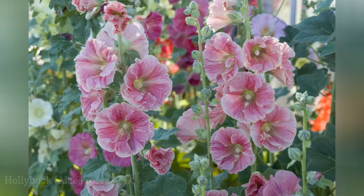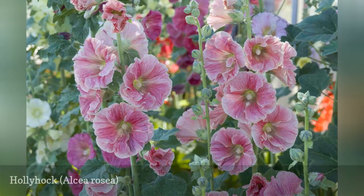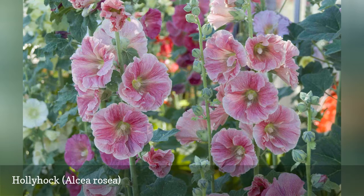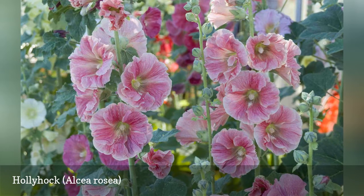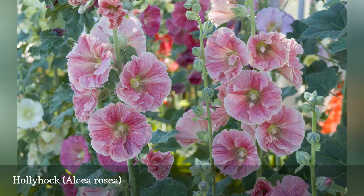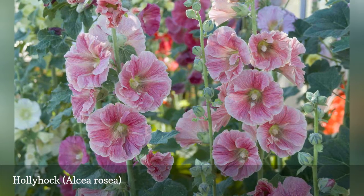A traditional cottage garden plant, hollyhock is another stately specimen. A row of hollyhocks growing along a white picket fence forms a classic rustic design. The 6-foot stalk is studded with flowers that cling close to it, with minimal foliage to get in the way. This makes hollyhock the ultimate tall, skinny border plant. It can be a short-lived perennial or a biennial plant. Give it sun, water, and organic matter and watch it grow.